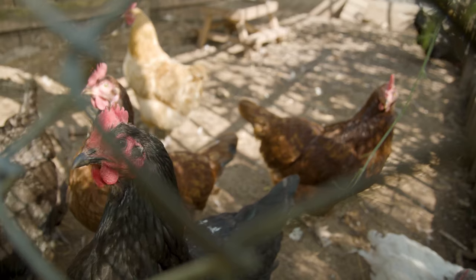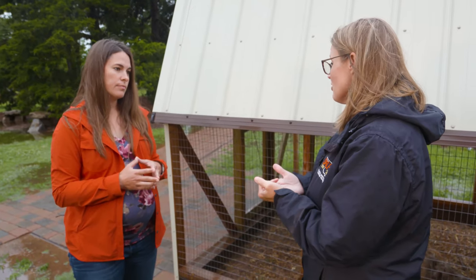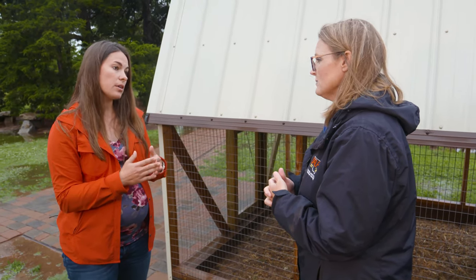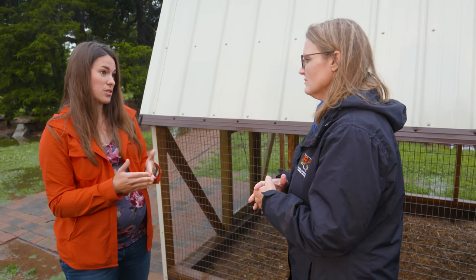Obviously this leads to mortality within our chickens, right? There's no cure or anything like that. So people should call the Department of Ag if there's any concern? It can act very quickly — it's a very virulent disease, a very mean disease, as Barry Whitworth would say.